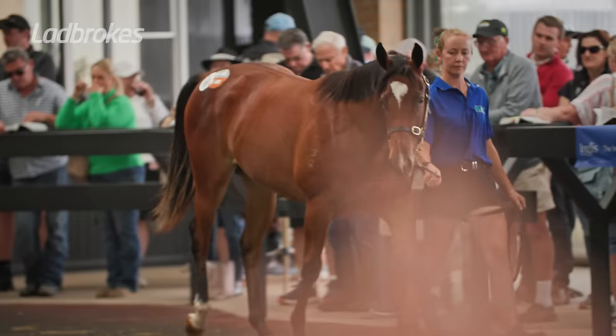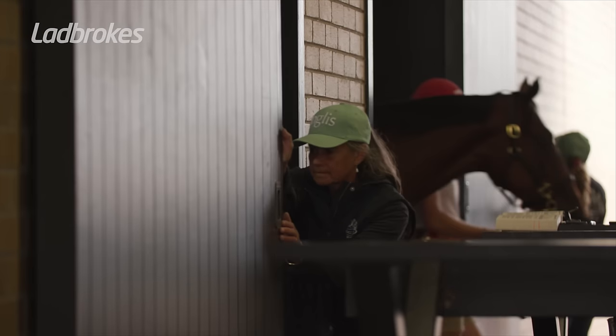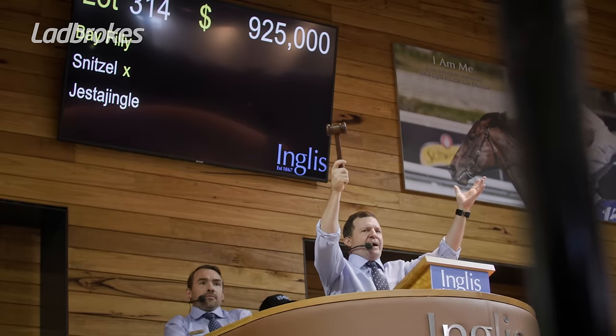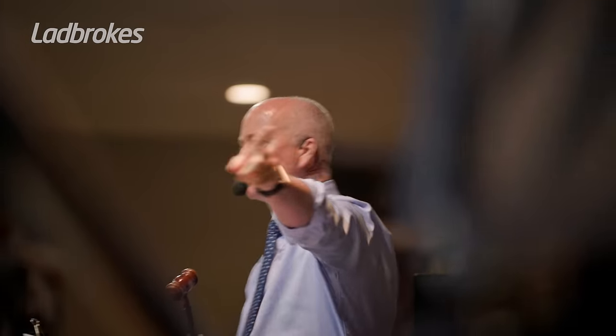Training racehorses all starts in the sale room. It's taken us two years to get here, and it boils down to four minutes. It's probably a bit akin to a football academy taking on 12 and 13 year olds — they probably take on 50 with the view that they might get two or three out the other end. If we work to those numbers, we'd go broke.